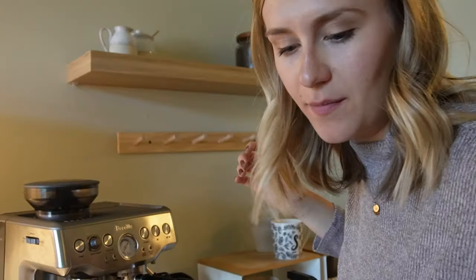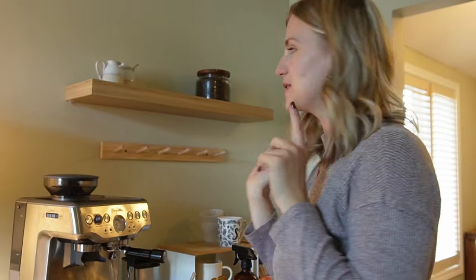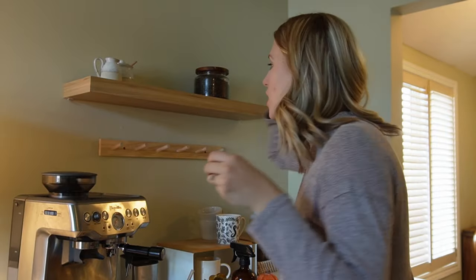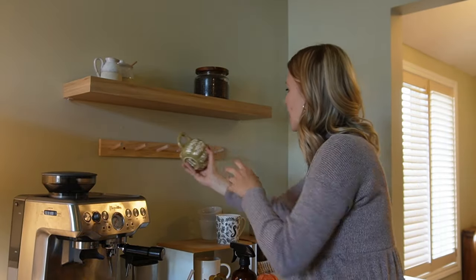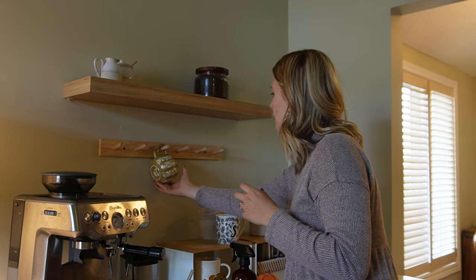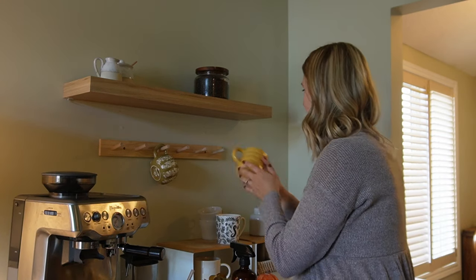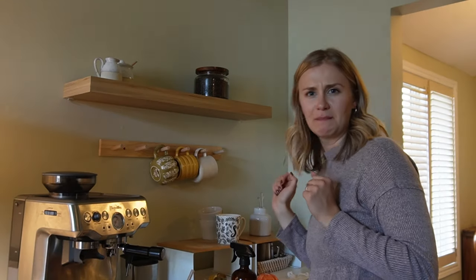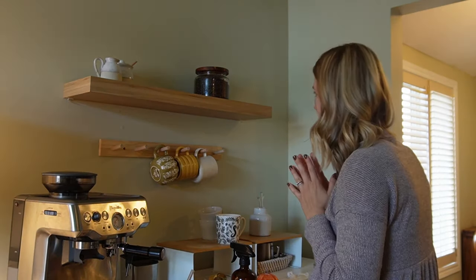I've been feeling like our little coffee bar area has been missing something and I've just wanted to change it up. I took off the sign and added these hooks that I'm planning to hang our mugs on. I feel like the mugs have been what's not working, so I figured we can just hang them up. Let me get more mugs — I think this could be really cute.